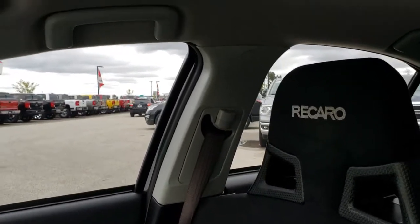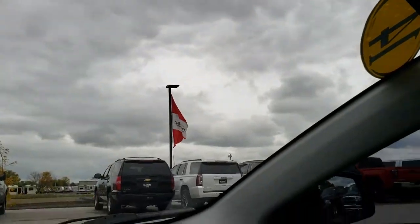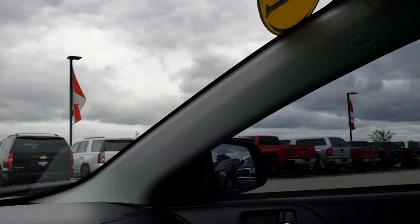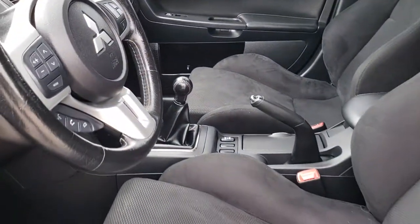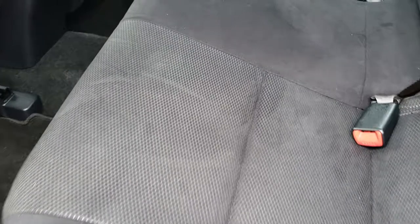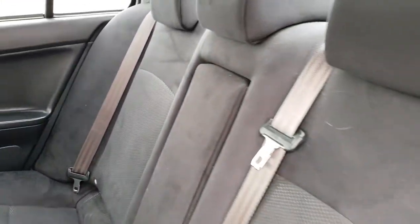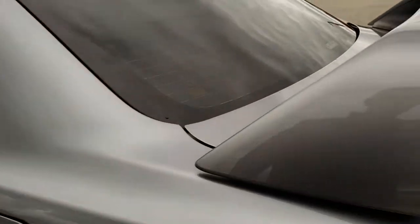Side curtain airbags are present. The headliner is in nice condition too, and you have map lights up there. The back seats are just as clean as those front seats — lots of room back here. It does have the latch child safety system, no rips or tears. Factory floor mats in the back as well. Very clean inside this car — I don't think it's ever been smoked in. Smells very clean.